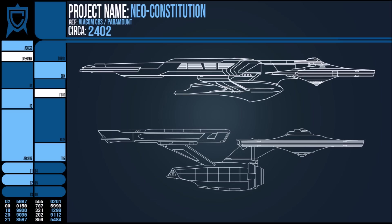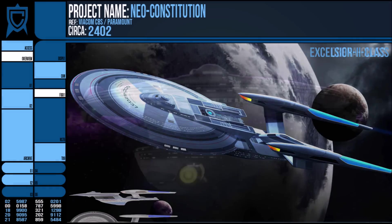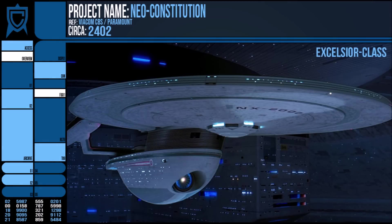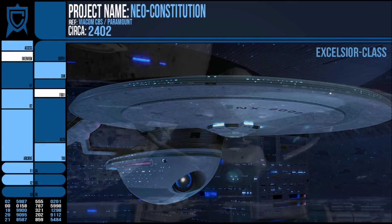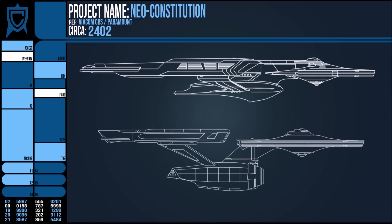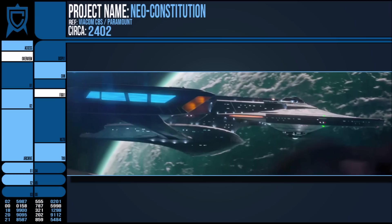As to why Starfleet would do this — we have recently seen an Excelsior II class in 2401 as well as the 2382 Abena class. Both of these ships were effectively scaled up and newly outfitted versions of the Excelsior. Though it looks like amid newer designs, the shipyards are turning back to older schematics and simply updating them with newer technology. The Neo-Constitution seems to be the next ship to receive that treatment.